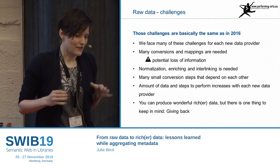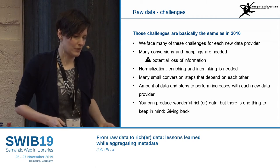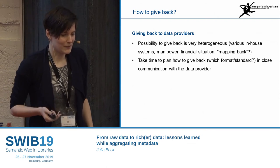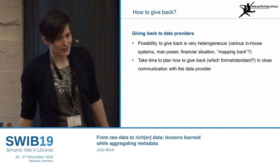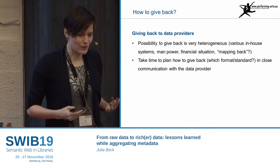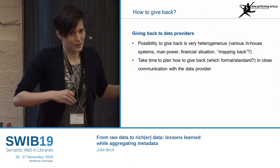I don't want the portal to be another silo — we heard that today. It's easy in aggregation to produce wonderfully enriched data that's good for users in the portal, but not good for the data provider. So in the workflow, there's also the thought about giving back to data providers. This is sometimes not easy — the manpower is not always there. If it's an Excel sheet I can update it, but if it's a stranger data format, mapping the enriched data back is not always straightforward.